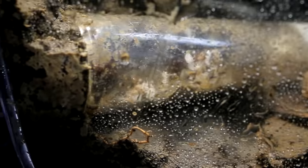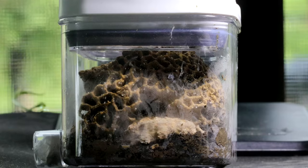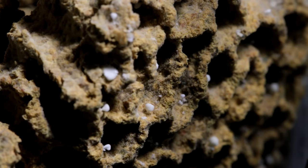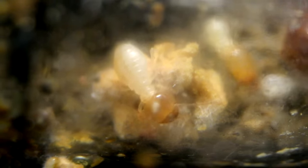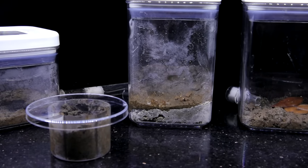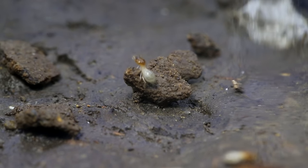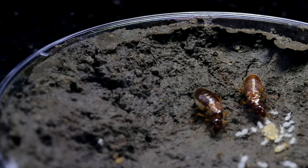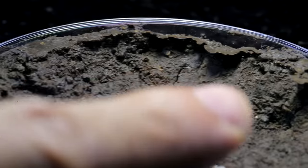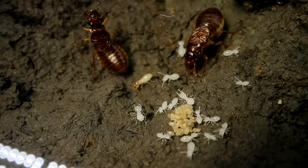On this channel, we've been following the growth of these starting termite families, from the moment I caught the newly wedded royal pairs, to this stage where the termites now need to try starting up their initial fungus combs — which is truly the hardest part. A vast percentage of these starting termite colonies fail at this fungus farming stage, but my hope is that at least one goes on to create a successful fungus garden. Welcome to the Ants Canada Ant Channel, Termite Edition.